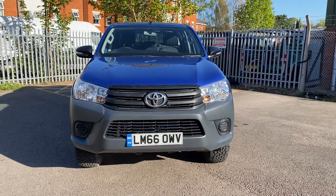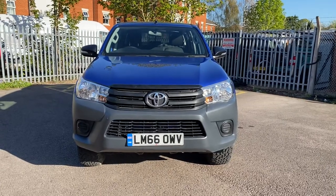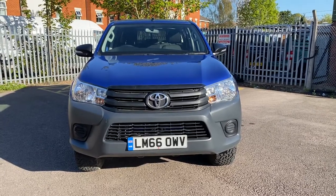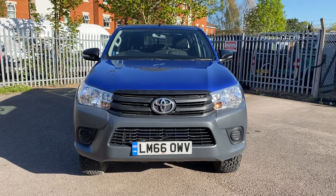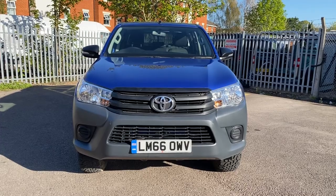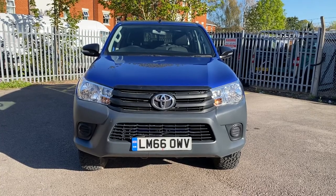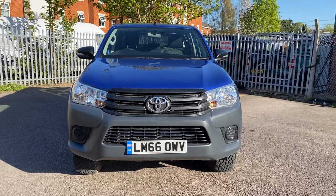Hi, good evening folks. It's Simon at Vans Today in Worcester. I'm going to give you a quick video walk around of this 2016 on a 66 plate Toyota Hilux, as you can see. Four door double cab. Active, I believe. Euro 6 model with a hard top on the back of it as well. This is now two keepers from new, essentially only because one lease company has bought out another lease company and they've registered it to both.